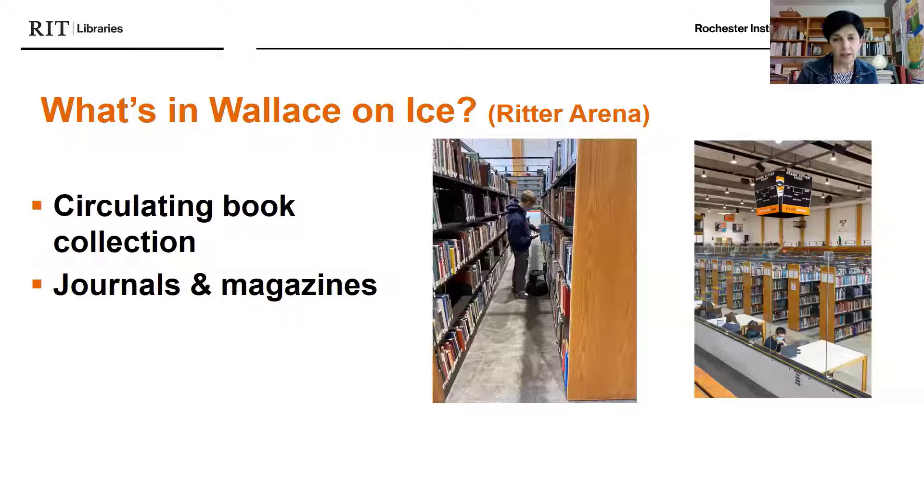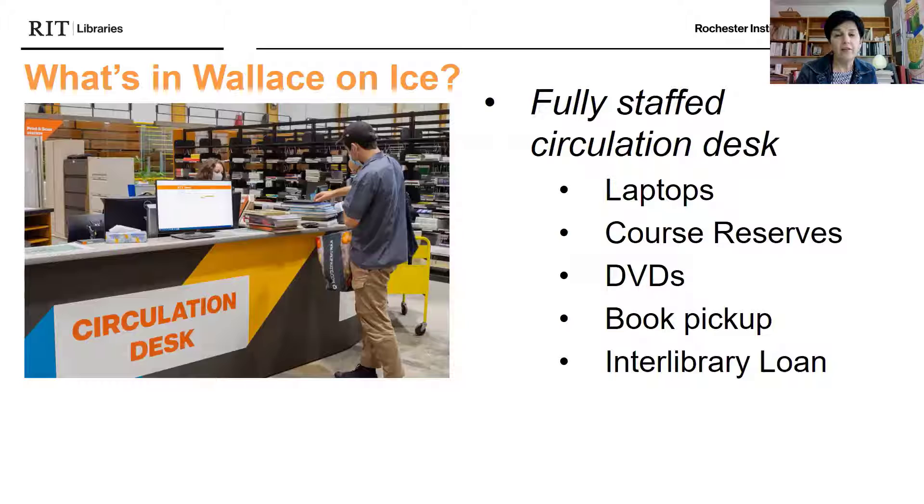So what's in Wallace on Ice, or the Ritter Arena? We have our circulating book collection and also our journals and magazines. We have a fully staffed circulation desk where we can loan laptops. You can get your course reserves — physical books that your professors may have put on reserve for you to read. We also have a large collection of DVDs, this is where you can pick up books you've requested, and where you can pick up your interlibrary loan requests.